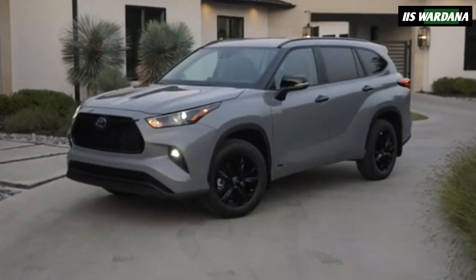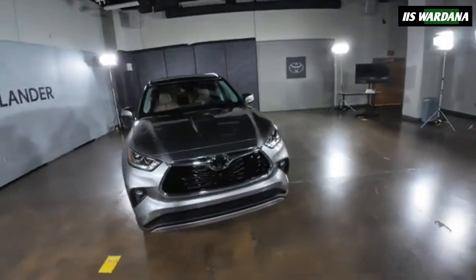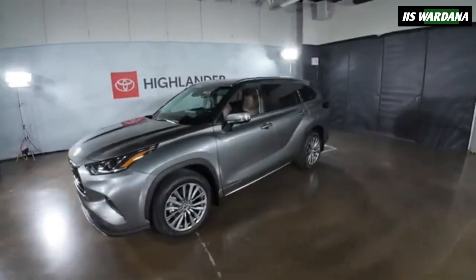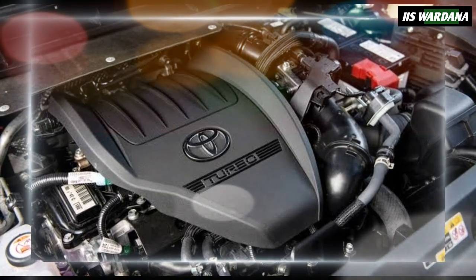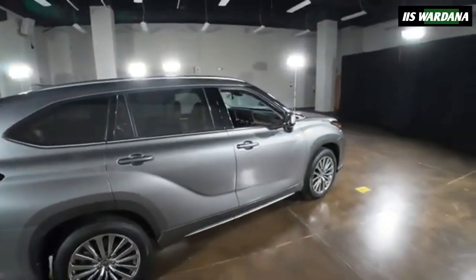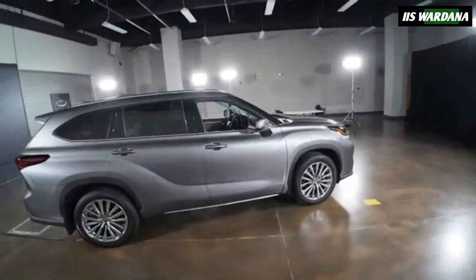Customers can also choose a hybrid powertrain consisting of a 2.5-liter four-cylinder engine, three electric motors, and a nickel-metal hydride battery pack. This gives the crossover a combined output of 243 horsepower (181 kW / 246 PS) and fuel consumption ratings of up to 35 miles per gallon across the board.